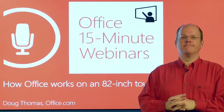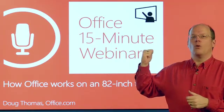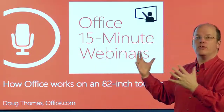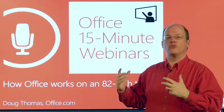Who said big is better? Well, it might have been me, especially standing in front of one of these things. This is a Perceptive Pixel 82-inch touchscreen device that you can work with in a lot of different ways. We're going to show you how Office works with it today.